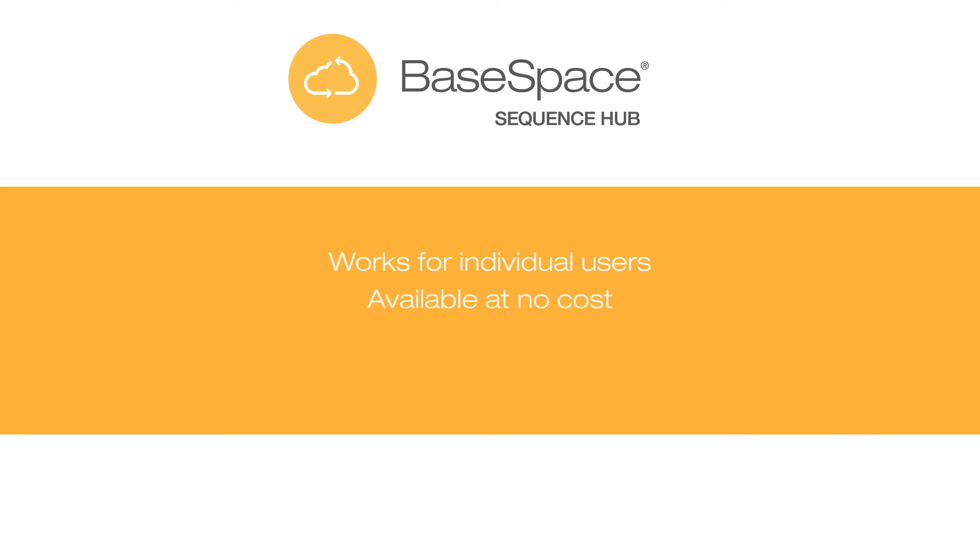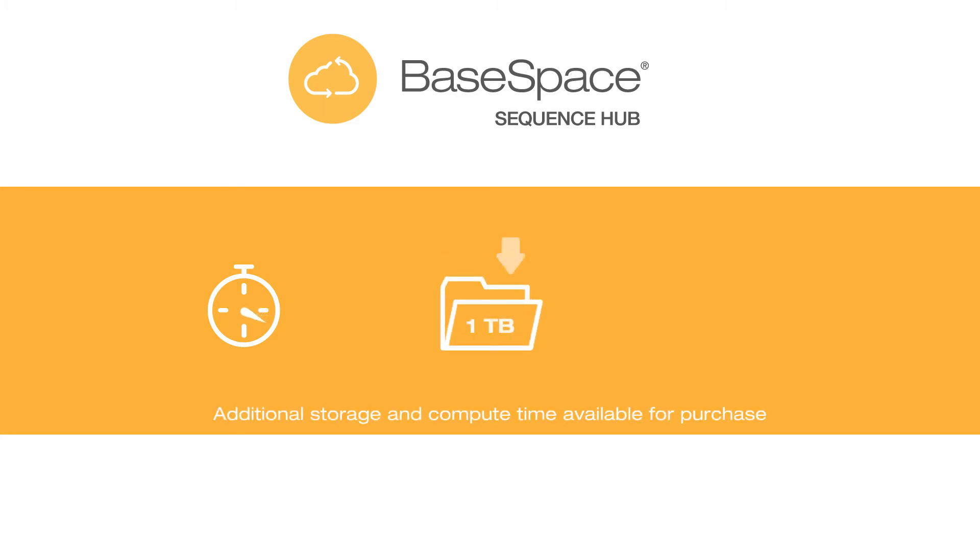Available at no cost, it includes real-time run monitoring, one terabyte of storage, and a limited number of compute credits.